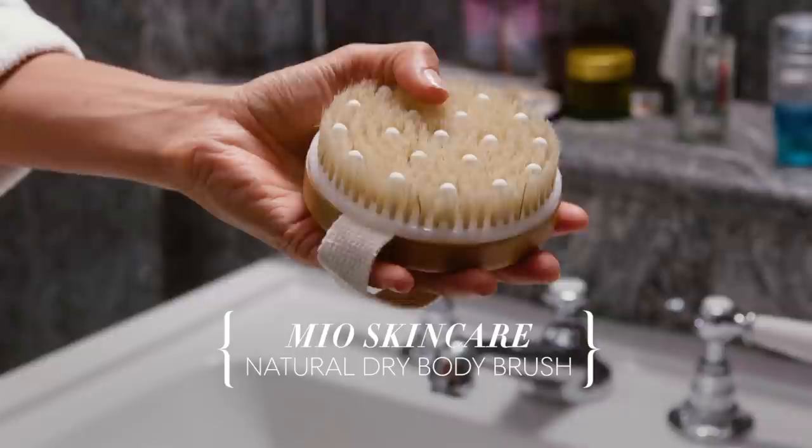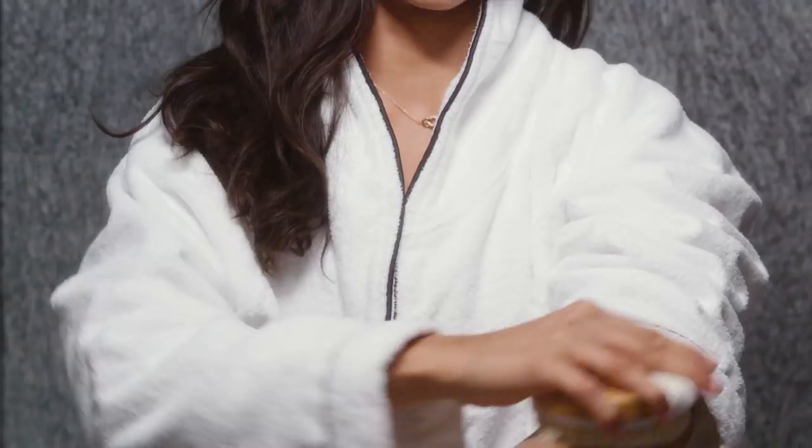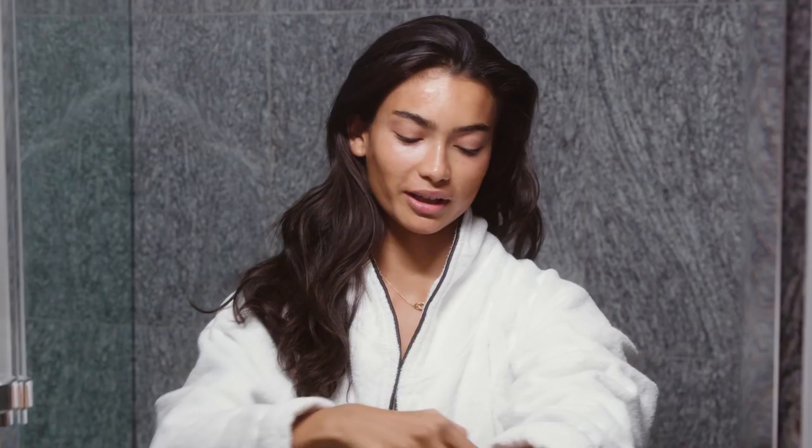I try to use this mask about four days a week. While I have it on for about 15 minutes, I use my dry brush — my favorite product because it makes my skin all over my body super soft. I use it for about 15 minutes all over my body, starting on my arms and going in circular motions.